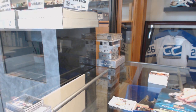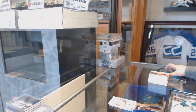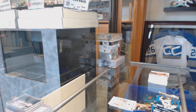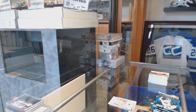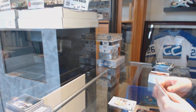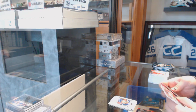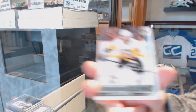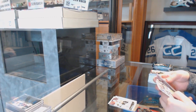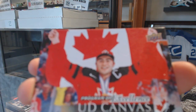So we're going to get the Carter Hart in this one. Portraits of Matthew Joseph for the Lightning. Young Guns for the Pittsburgh Penguins, Zach Aston-Reese. We've got a Program of Excellence Canvas for the Calgary Flames, Dylan Dubay.